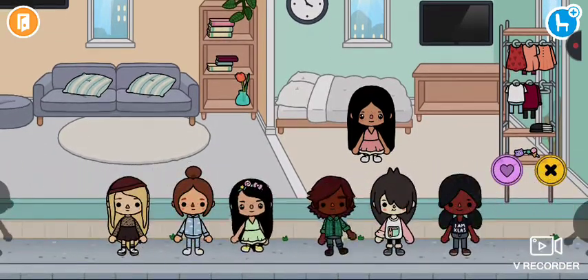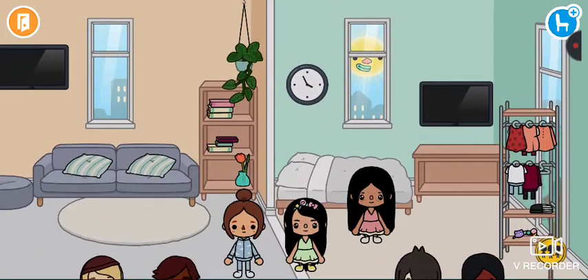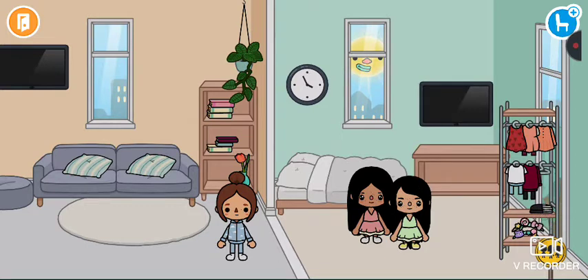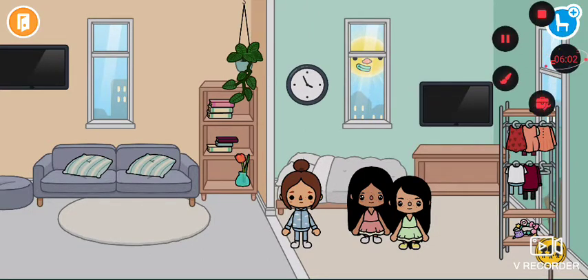Now I'm gonna get my whole family. My whole family right here, guys. So yeah, bye guys!